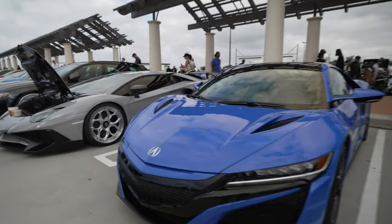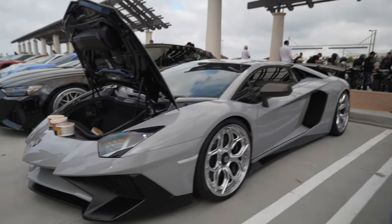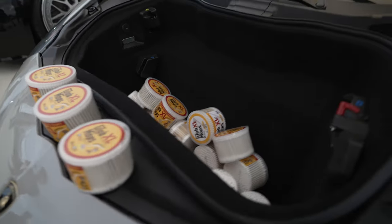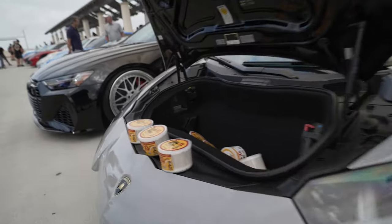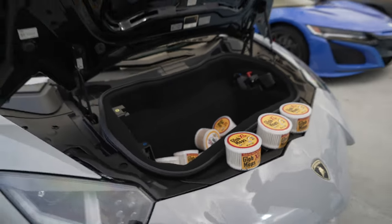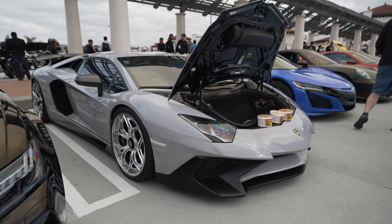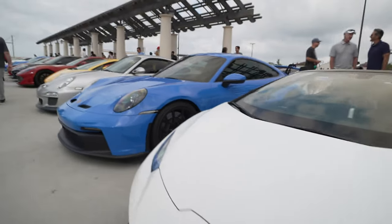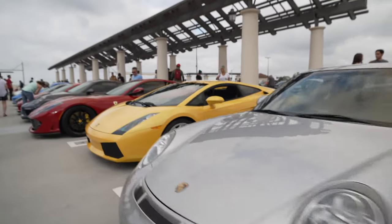Nice Acura. Aventador SV. And over here, somebody's giving away free Q-tips — I assume the owner sells Q-tips, and he made enough to buy an Aventador. Lamborghini Performante and another Porsche GT3. Another GT3, last generation. Another Audi.